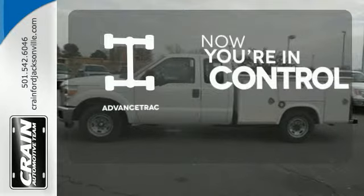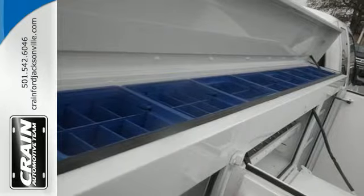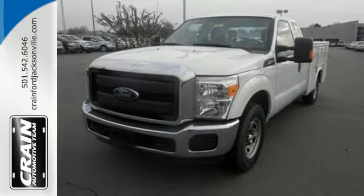When roads are slippery, stay calm with advanced track. This is the truck other trucks look up to. Check it out for yourself today.